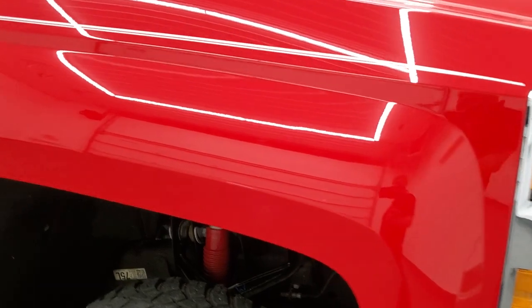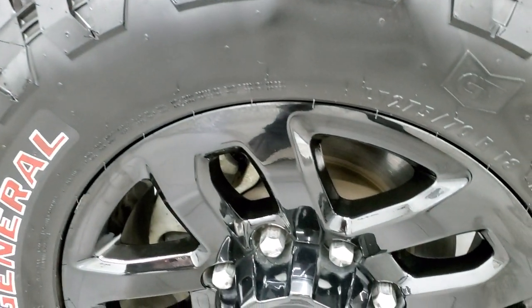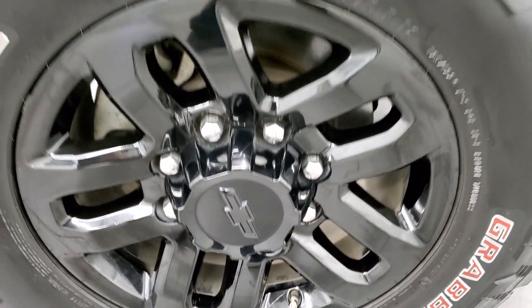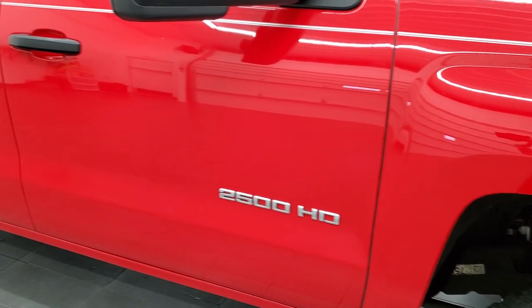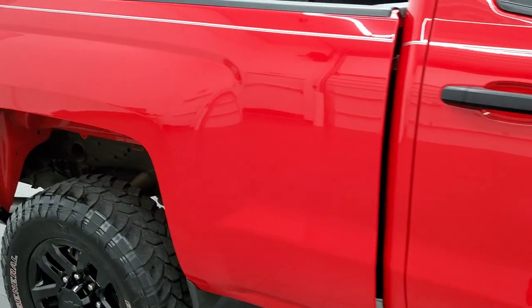Coming around to the passenger side, the front fender looks good. Passenger side rim has no major scuffs or scrapes. And as you go down this side of the truck, take note of how clean the body is, how reflective and mirror-like that red hot paint is.